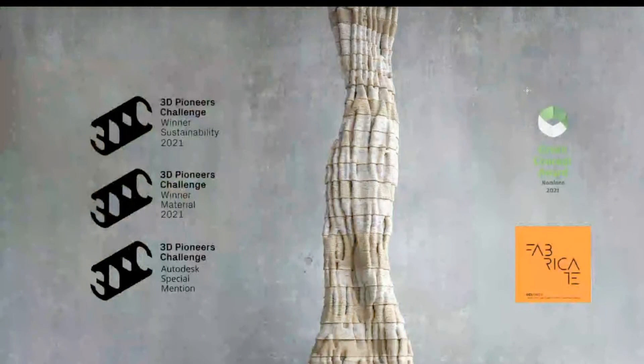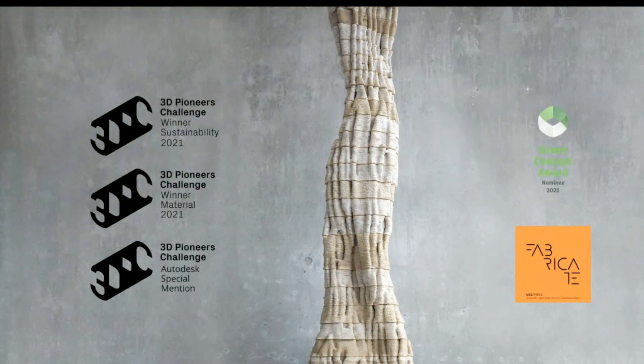We also won the sustainability award as well as the materials award at the 3D Pioneers Challenge and received the Autodesk Special Mention. This project is also published at Fabricate, a conference on digital fabrication and architecture. Thank you very much for listening.